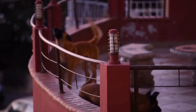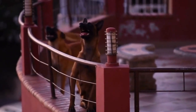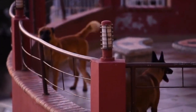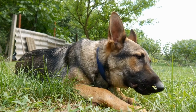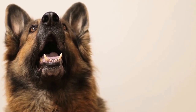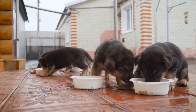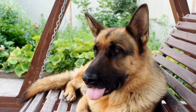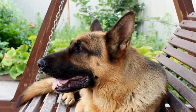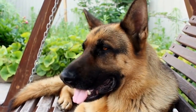Memory tests involve assessing the dog's memory retention by teaching them new commands and observing their ability to recall previously learned commands. Learning capacity evaluates the dog's ability to learn new commands or tricks and their speed of comprehension. Attention span tests the dog's ability to stay focused and attentive during training sessions or while performing specific tasks.